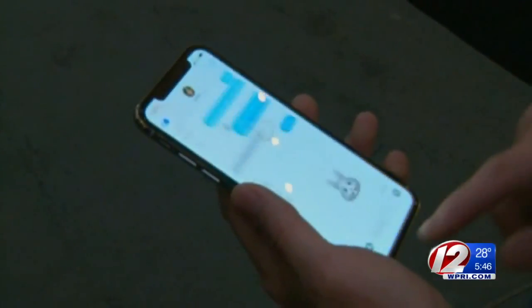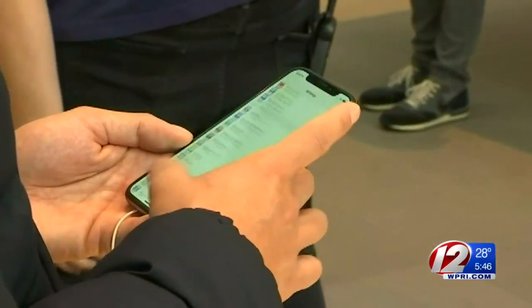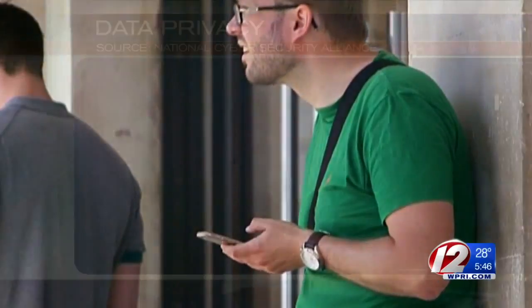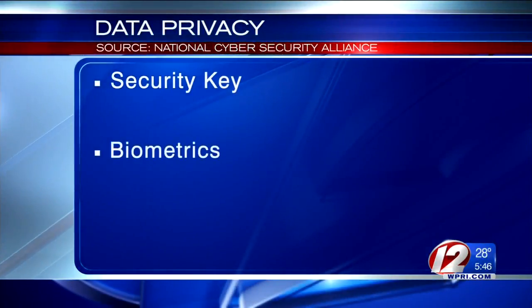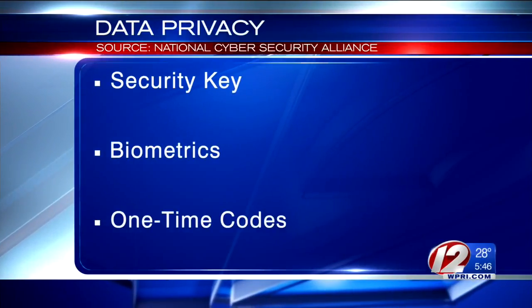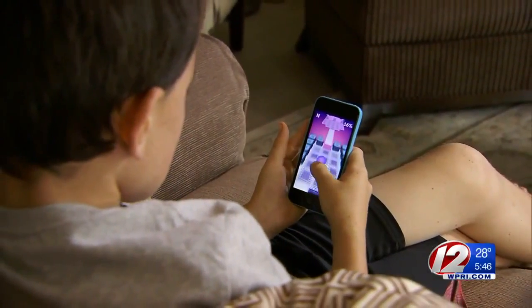This is one really great way to exercise choice and to go out there and be an active participant. Two-step verification is also an important part of online privacy according to the National Cyber Security Alliance. So instead of just using your username and password to log into an account, consider also using security keys, biometrics like your fingerprint, or one-time codes. That will help ensure it's actually you trying to access your account.